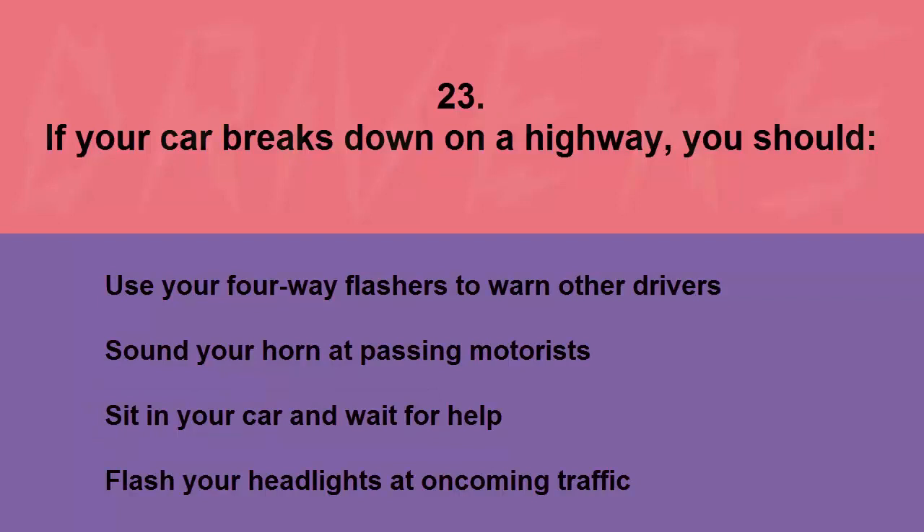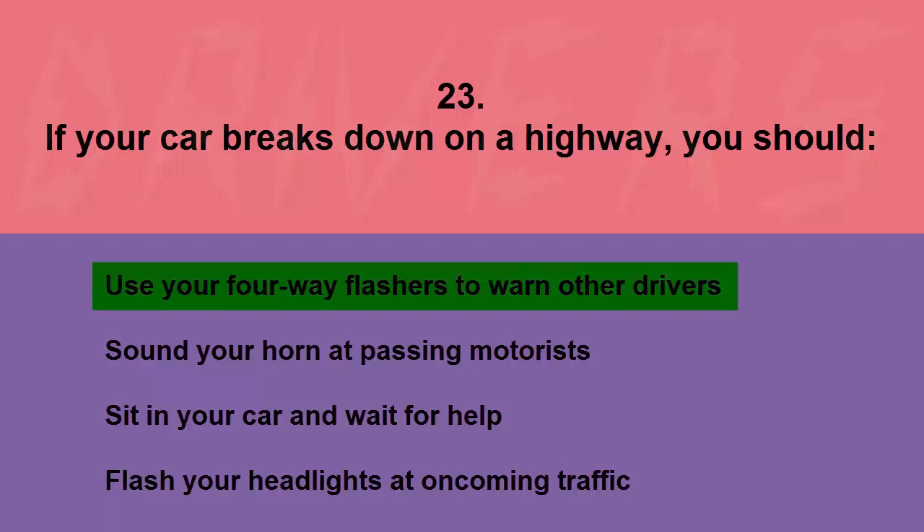If your car breaks down on a highway, you should: use your four-way flashers to warn other drivers, sound your horn at passing motorists, sit in your car and wait for help, or flash your headlights at oncoming traffic. The correct answer is use your four-way flashers to warn other drivers.